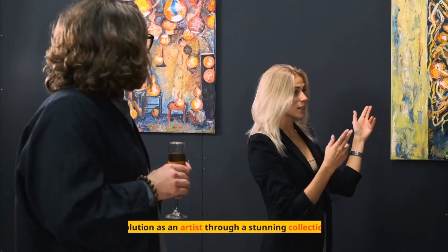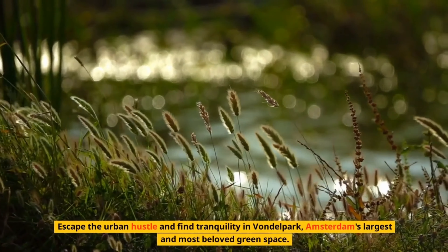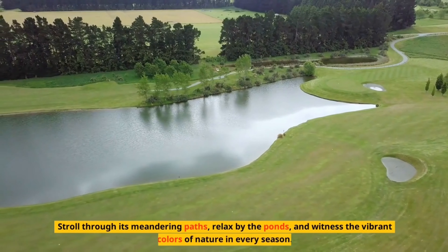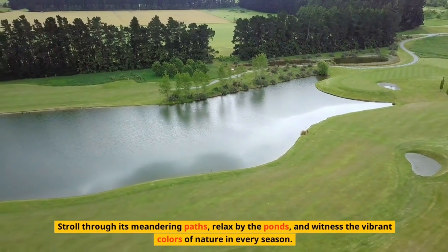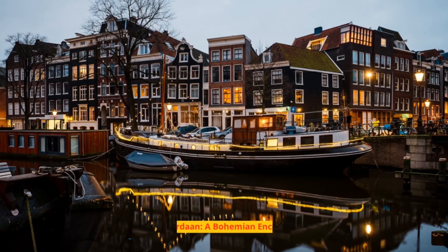Number 6: Vondelpark – Nature's Oasis in the City. Escape the urban hustle and find tranquility in Vondelpark, Amsterdam's largest and most beloved green space. Stroll through its meandering paths, relax by the ponds, and witness the vibrant colors of nature in every season.